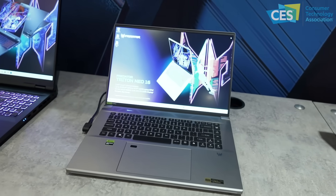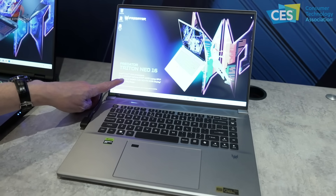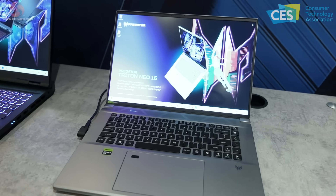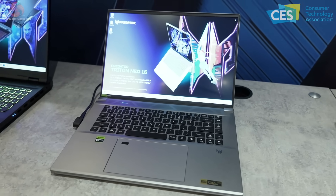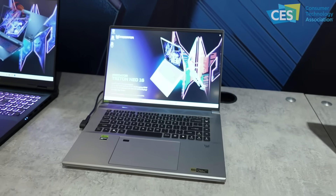It's a similar story with the Predator Triton Neo 16. The 16 refers to the screen size on the diagonal, and the Neo part refers to the quality of the screen. It's no surprise it's a 16-inch when you consider it runs a Core Ultra, or Meteor Lake, processor.